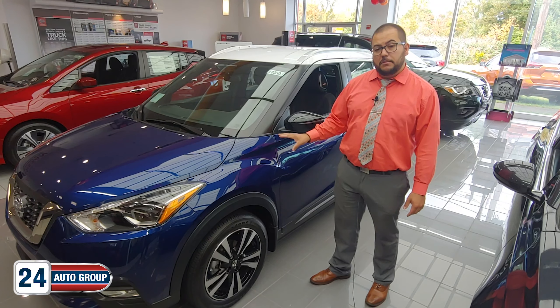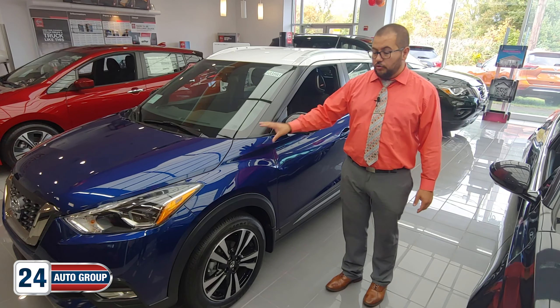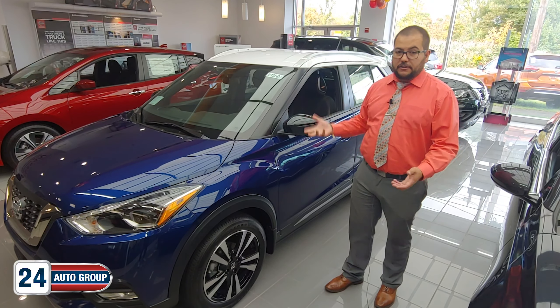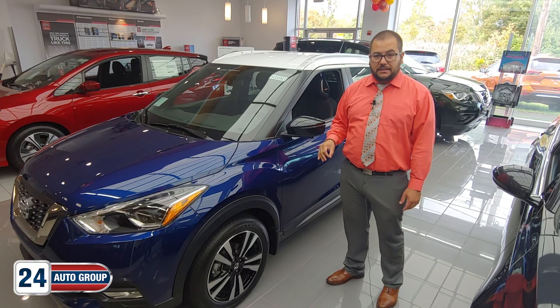All of them, you have the ability, if you wanted to, do a two-tone just like this one. There are some that are gray on the bottom and orange on the top, or vice versa. This color right here, the blue and the white, make it look really, really nice and stand out.